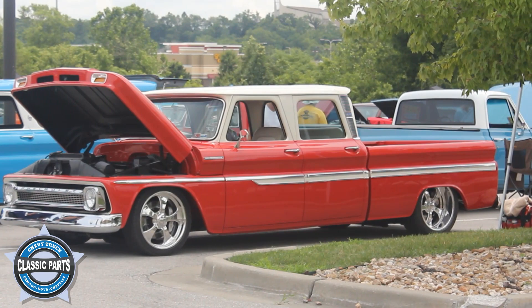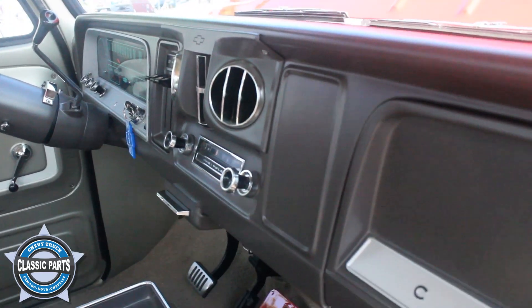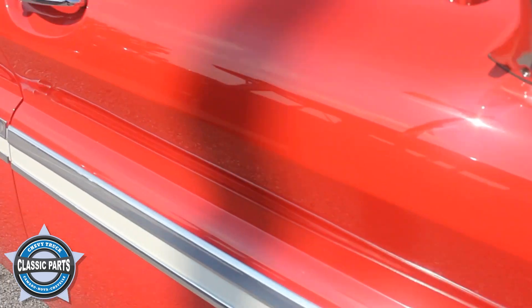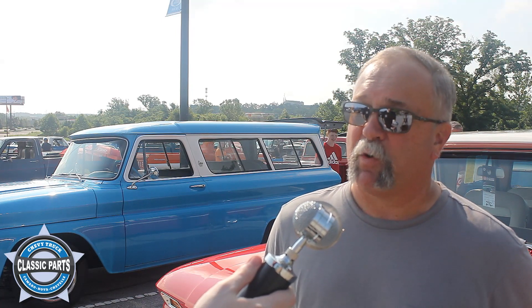It's a 1965 Chevy crew cab, originally ordered through a dealership out of Redfield, South Dakota. A doctor ordered it. The truck was then sent to Stageway Coaches in Portsmouth, Arkansas, and they did the six-man conversion on the truck.